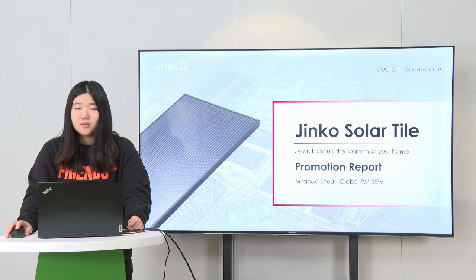which are mainly used for commercial and industrial applications. And today, I will introduce Jinko Solar Tile, which is a new BIPV product used for household roofing.